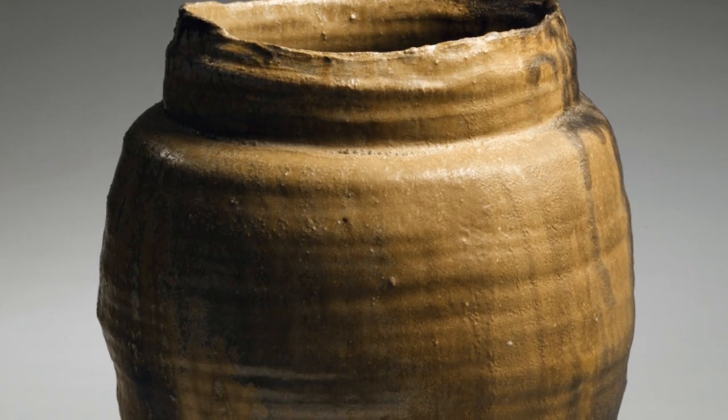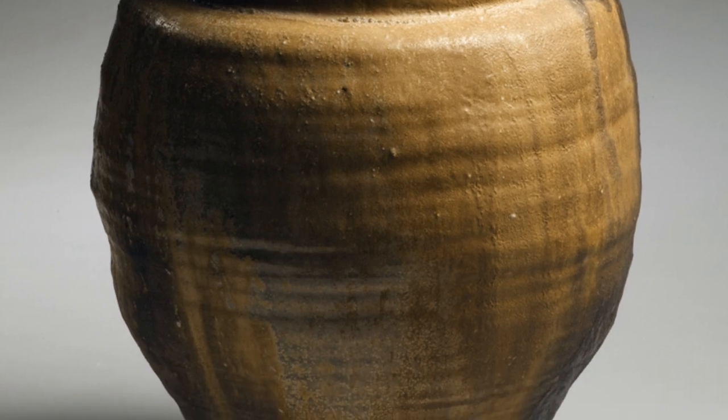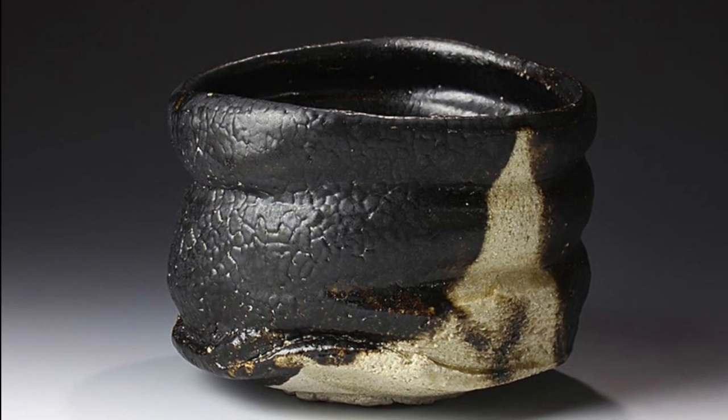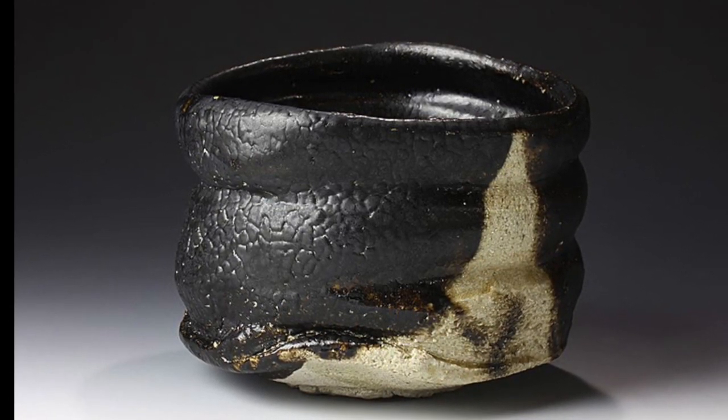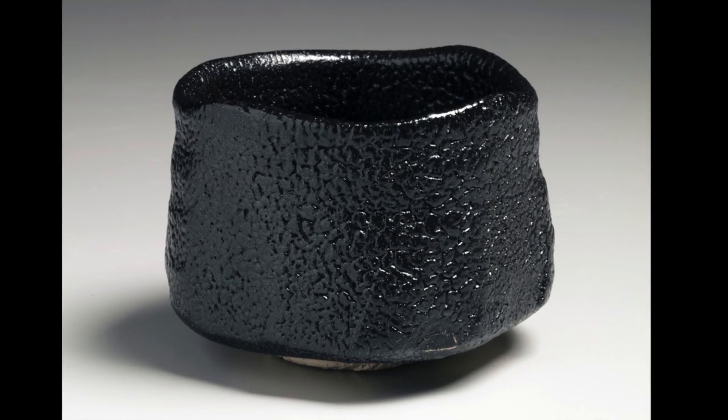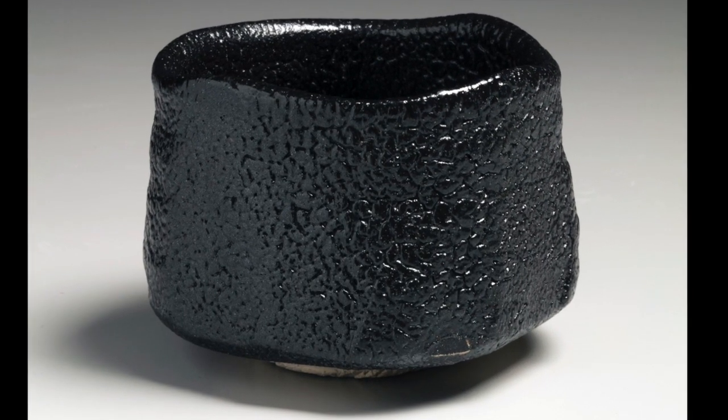Yellow Seto wares are covered in an iron ash glaze that turns yellow in the oxidation firing process. The glossy black color of black Seto wares is accomplished by removing wares coated in an iron glaze from the kiln and immediately cooling them. Under-firing wares of this type results in a mottled, uneven surface.